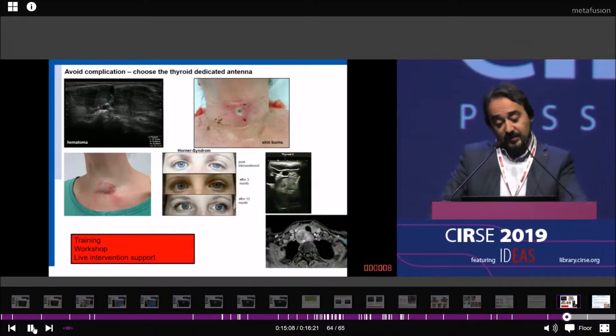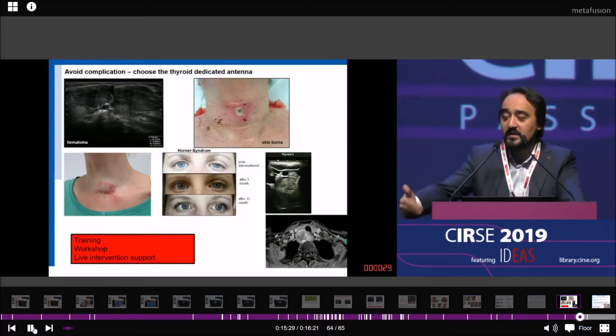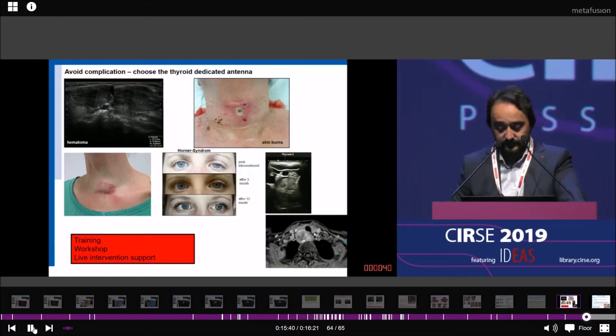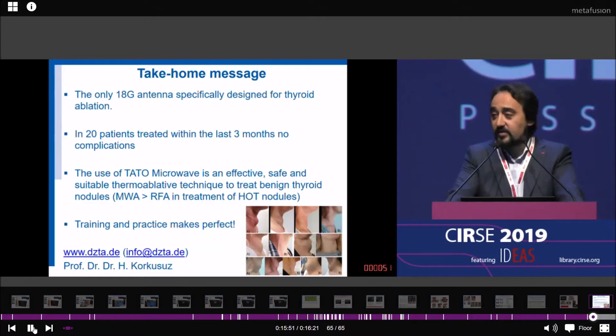These are some complications we encountered in our center when using other devices. The antennas from those devices were designed for liver ablation. Now we have a well-designed microwave system specifically for thyroid, to avoid those complications. We can avoid skin burns and hematomas. But of course, you need training, workshops, and live intervention support. The only 18-gauge antenna specifically designed for thyroid ablation is from Tartu. In 20 patients over the last three months, we have had no complications. Training and practice make perfect.